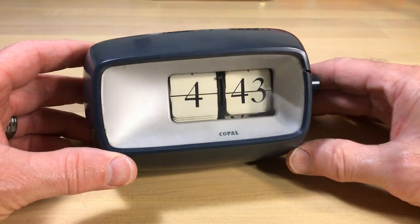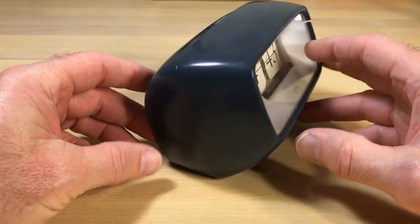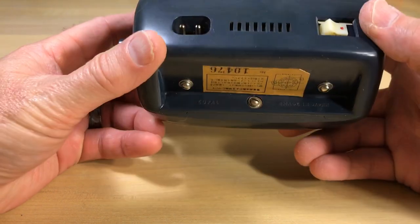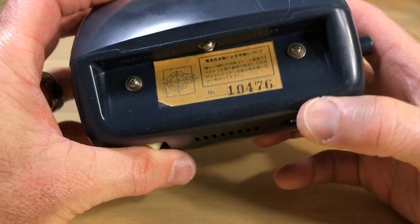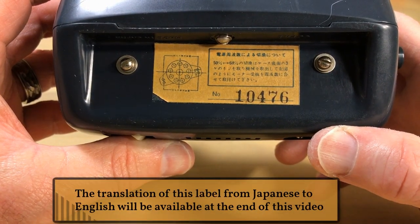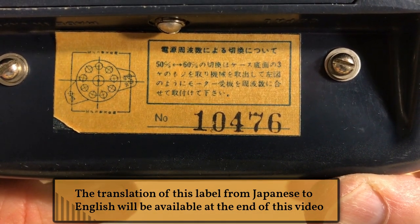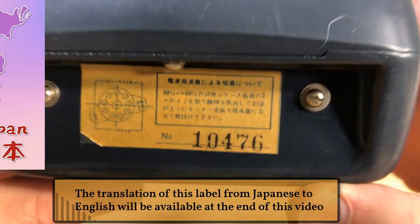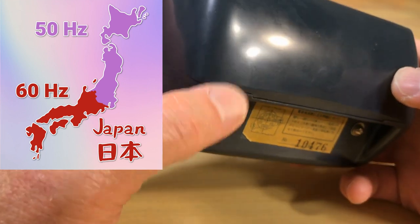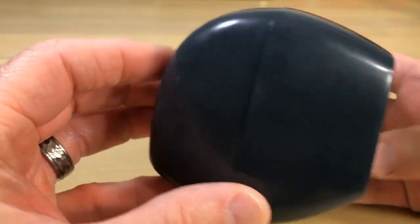Welcome flip clock fans. We've got something a little different here — might be considered a train wreck. This clock has been damaged pretty severely and we don't know the extent of it. This is a very unique clock you may have seen before. This is rare — this is one of the first Copal 101s. This Japanese label talks about how to change it from 50 Hz to 60 Hz operation. As you may know, Japan has both 50 and 60 Hz. Looking at the clock, it becomes apparent pretty quickly that it has probably been dropped.